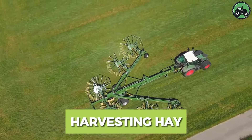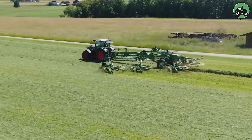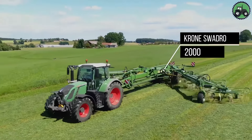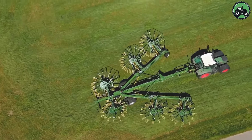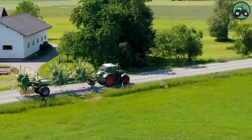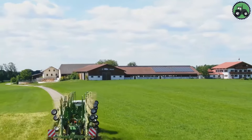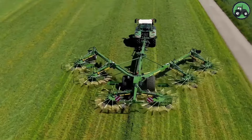Step into the world of hay harvesting with the Krone Swadro 2000, where agriculture and advanced technology unite to gather the season's bounty. As this impressive machine gracefully traverses the field, it tenderly lifts and arranges freshly cut grass into orderly windrows, preparing it for the crucial baling process. This meticulous operation ensures that the harvested hay retains its vital nutritional value, making it an essential food source for livestock during the winter months. The Krone Swadro 2000, with its precision and efficiency, occupies a central role in modern agriculture, underscoring the pivotal role of innovation in sustaining the global food supply.